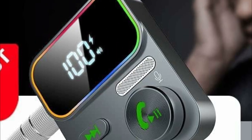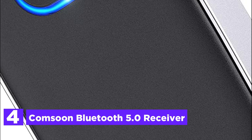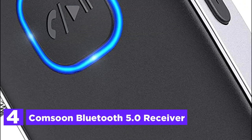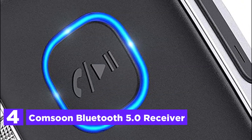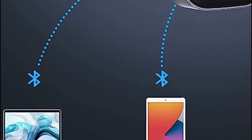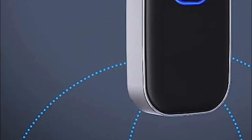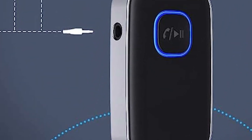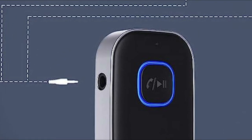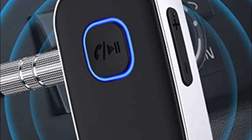At number 4: the Kamsung Bluetooth 5.0 Receiver. This car Bluetooth adapter provides the capability to connect non-Bluetooth car audio systems, home stereos, speakers, and wired headphones using the 3.5mm AUX adapter. It features a Bluetooth 5.0 chip that ensures a stable connection, fast transmission, and a wide signal range. Simply pair it with your phone and enjoy your favorite music wirelessly.